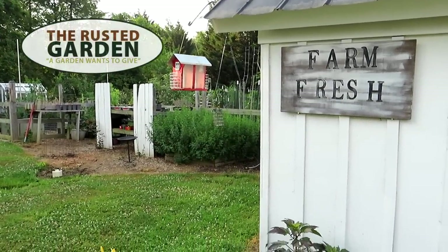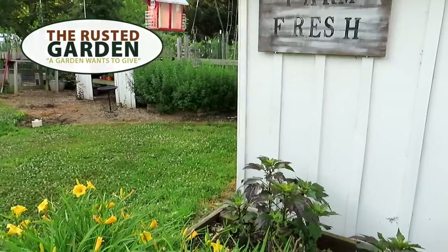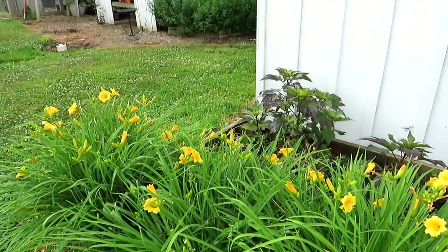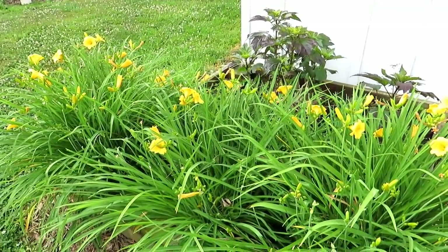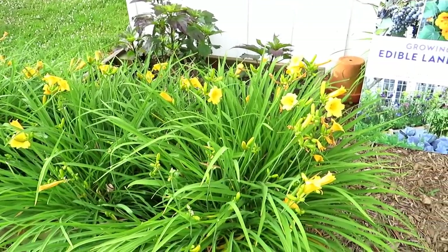Welcome to the Rusted Garden Homestead. In today's episode of Garden Ramblings I'm going to walk through the garden and show you what I'm doing. We've not really had enough rain to do much in the last 21 days so my plants are beat up. The whole idea in June is to really address pest diseases, get your plants in shape so that they really produce, and I'll be talking about that.